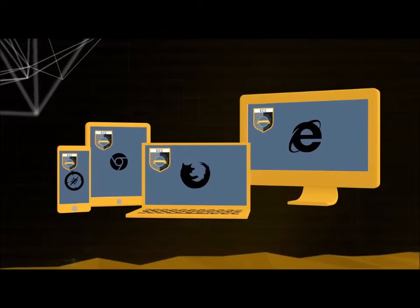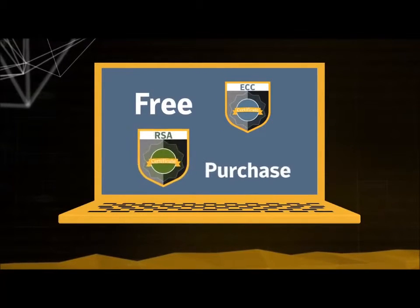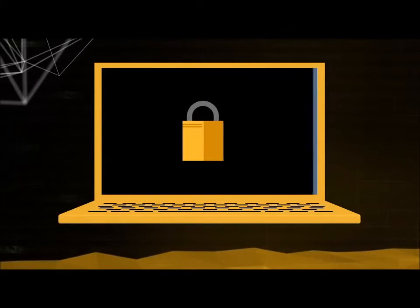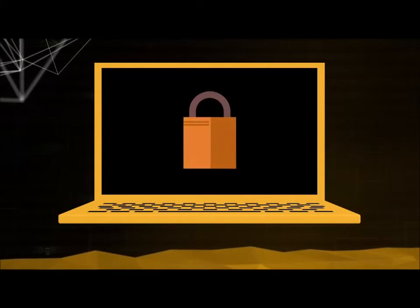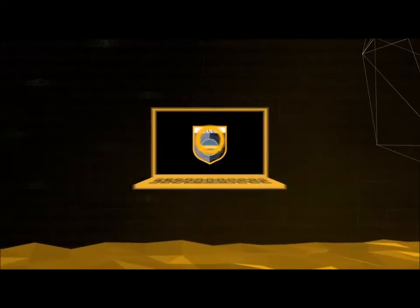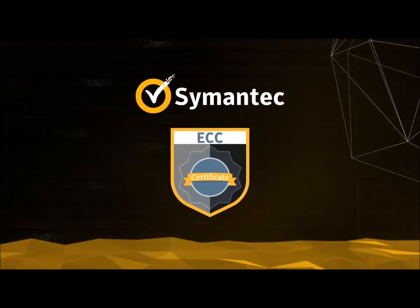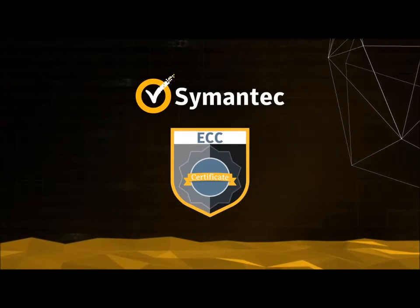Symantec not only has the most widespread ECC route ubiquity — we're also the only provider to give you a free ECC certificate when you purchase an RSA certificate, further enhancing your ability to maintain business continuity in the event of a major security breach. Symantec ECC SSL Certificates are helping to build tomorrow's secure internet ecosystem today.